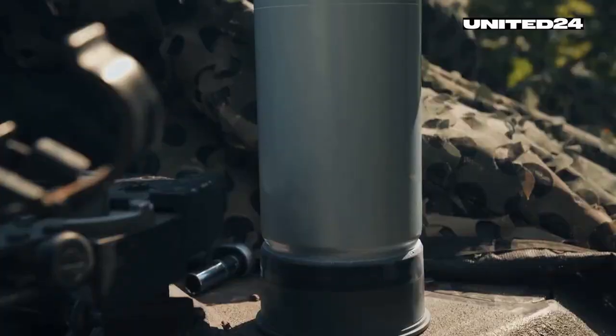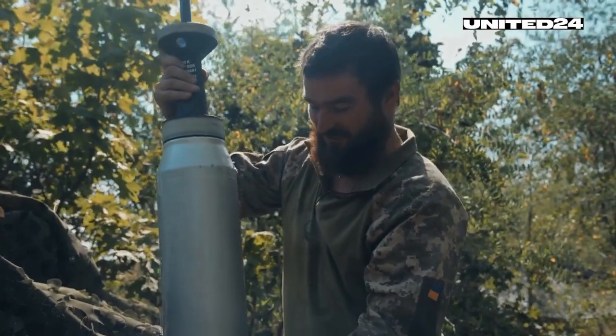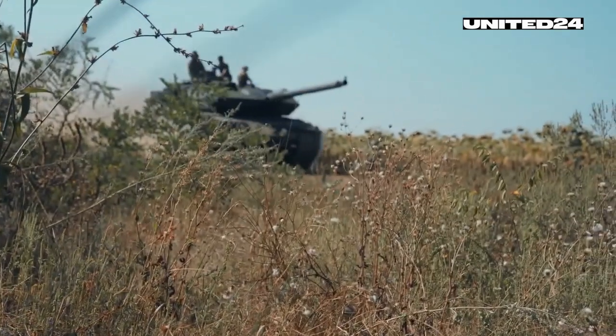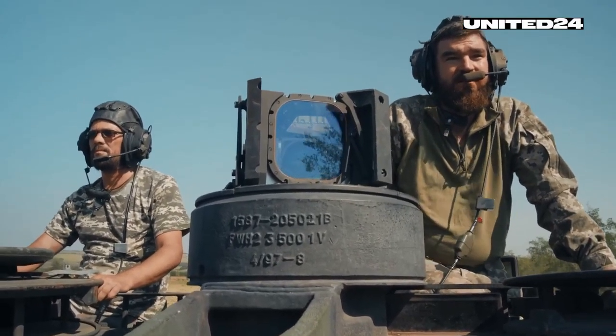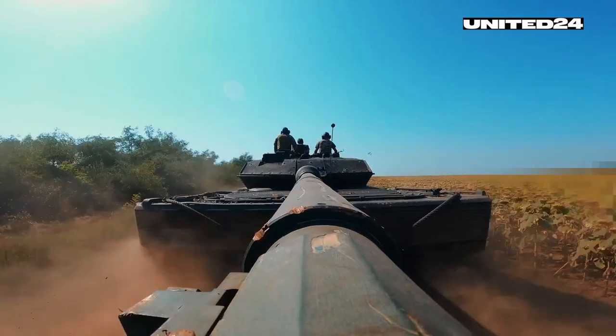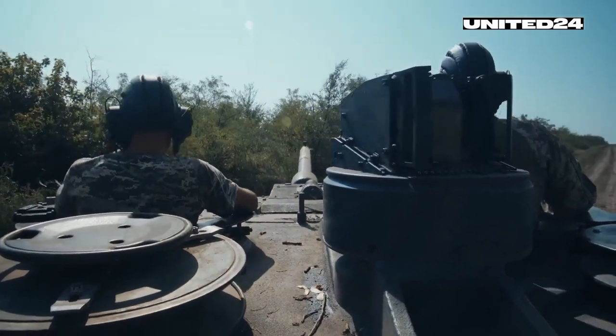This is an armor-piercing 120mm caliber shell — it penetrates any enemy vehicle. Vitaly previously served as a tank commander on a Soviet-made T-72. His new workhorse is superior in speed, accuracy, sighting capabilities, and armor — the latter being the most important.